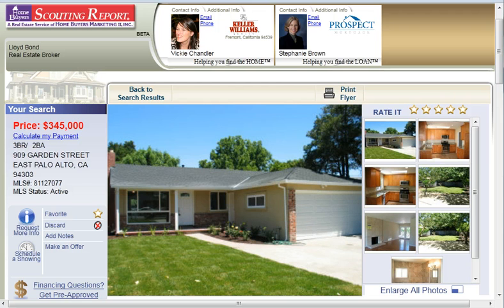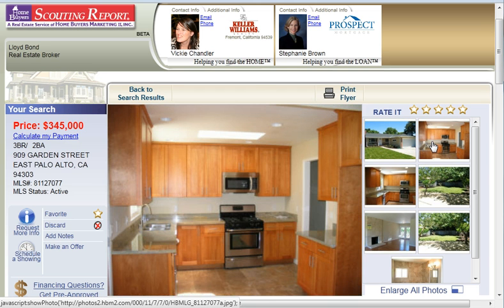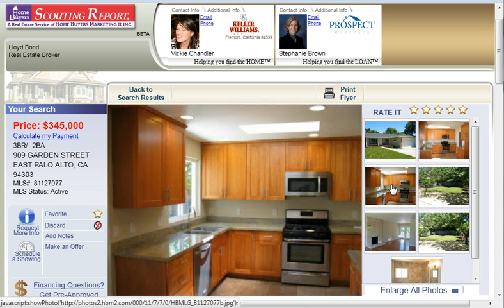It's only $345,000 and it looks like it's literally been redone from the ground up. As you can see, they have a beautiful kitchen here that has granite countertops, gorgeous stainless steel appliances, etc.